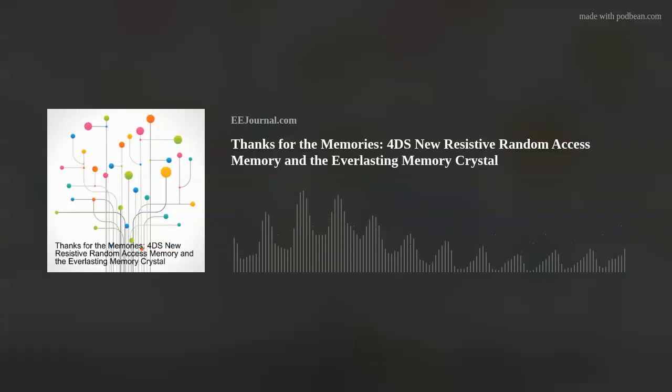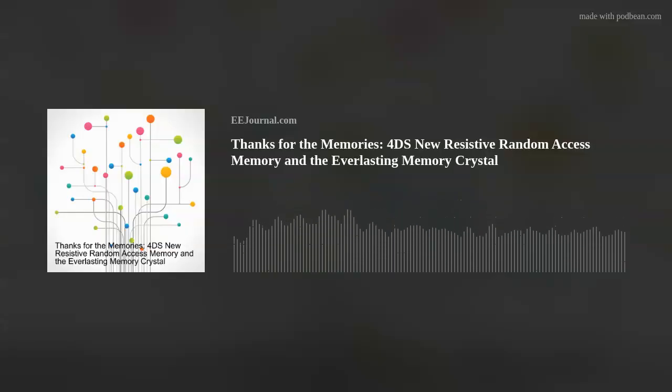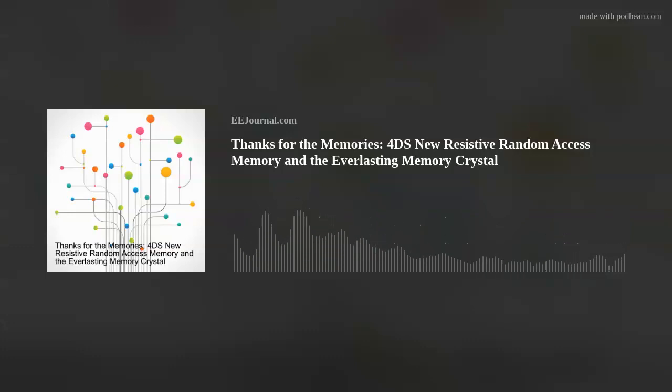If you want to check out this crystal for yourself, it's stored in the Memory of Mankind archive, a special time capsule within the oldest salt mine in the world in Austria. If you would like more information about this initiative, the Everlasting Memory Crystal, or 4DS Memory's new RERAM memory technology, links are included below the player on this week's Fish Fry page on eejournal.com, and in the description for this week's YouTube episode as well.